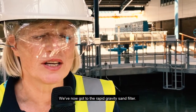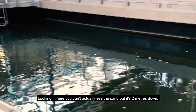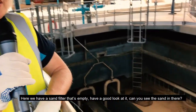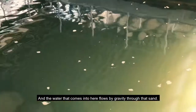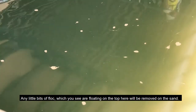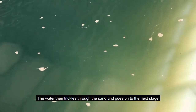98% of the solids are removed at this stage. We've now got the rapid gravity sand filters, and there's 90 centimetres of sand in here. Looking in, you can't actually see the sand — it's two metres down. Here we have a sand filter that's empty: you can see the sand, the channel in the centre, and the sand at the far side. The water that comes in here flows by gravity through that sand, removing any little bits of floc, and then trickles through to the next stage.